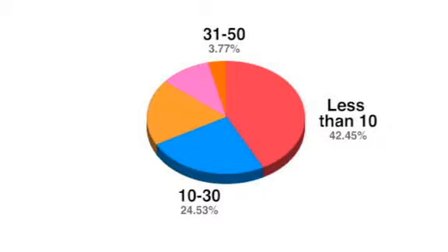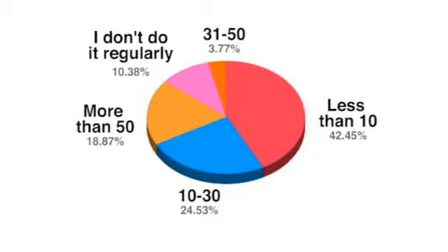First of all, it appears that the overall number of flow meters being bought or specified is shifting from users implementing 10 to 50 per year to those deploying either less than 10 or more than 50. For example, 42% of respondents this year reported buying or specifying less than 10 flow meters, but only 34.8% did so in 2009. Those installing 10 to 30 and 31 to 50 flow meters both declined slightly. However, respondents using more than 50 flow meters increased to 18.8% this year from 14% in 2009.